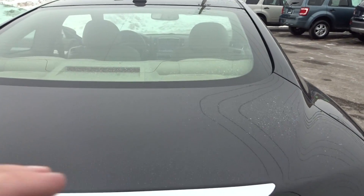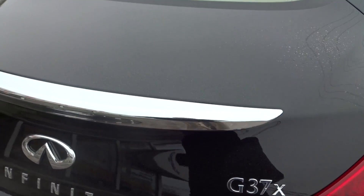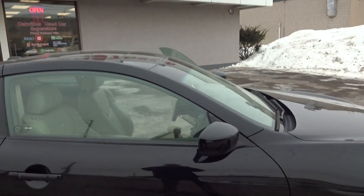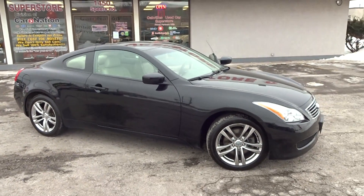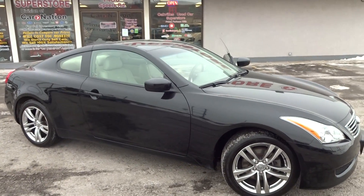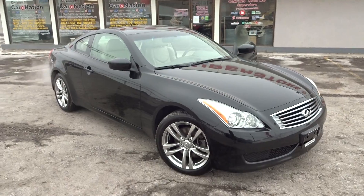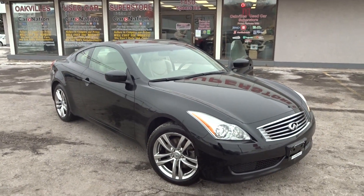You also have a chrome accent on the trunk latch. Altogether it's a very beautiful vehicle. Come visit us at 1450 Spears Road in Oakville, or give us a call at 905-847-3822 for more information about this vehicle or any others on the lot. Thanks for watching!